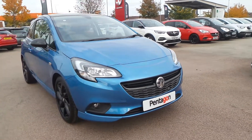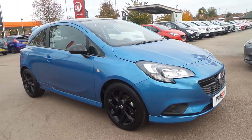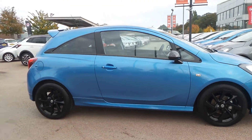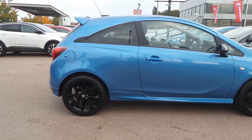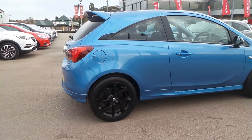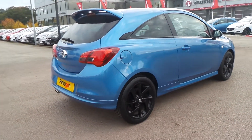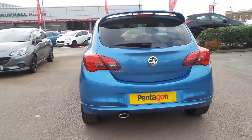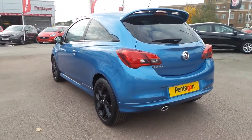Welcome to Pentacle in Nottingham, and this is our Vauxhall Corsa SRI VX Line. It has a 1.4 litre petrol engine and features 17 inch black alloys, a rear roof spoiler, a heated front windscreen as well as privacy glass, rain sensitive windscreen wipers, auto on headlights, and front fog lamps.